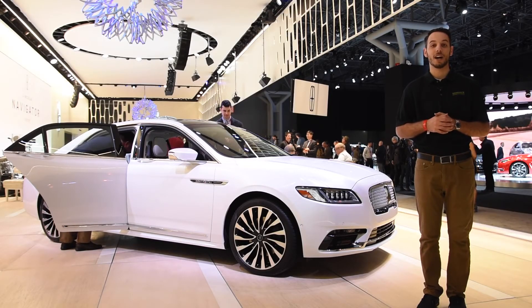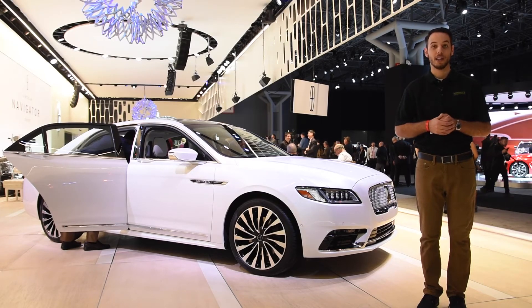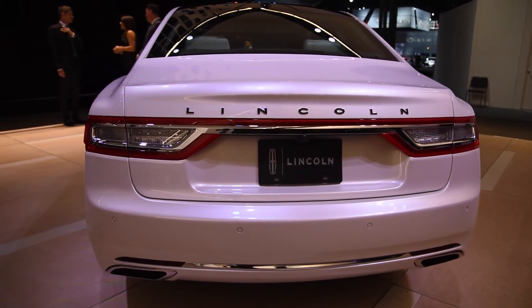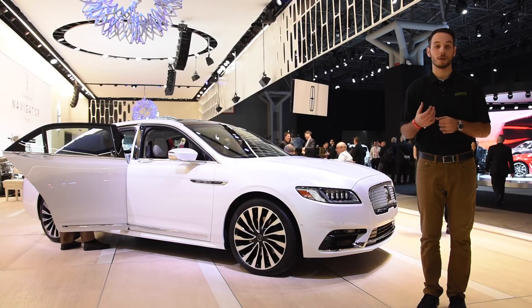Lincoln has decided to revive the Continental as part of their multi-year, multi-billion dollar comeback. It has started off by bringing back the historic name in the States and even targeting customers in China who have a particular appreciation for historic American brands.